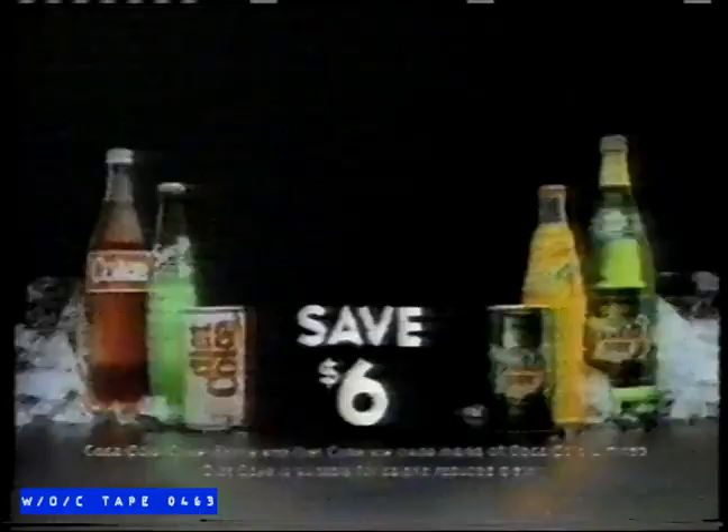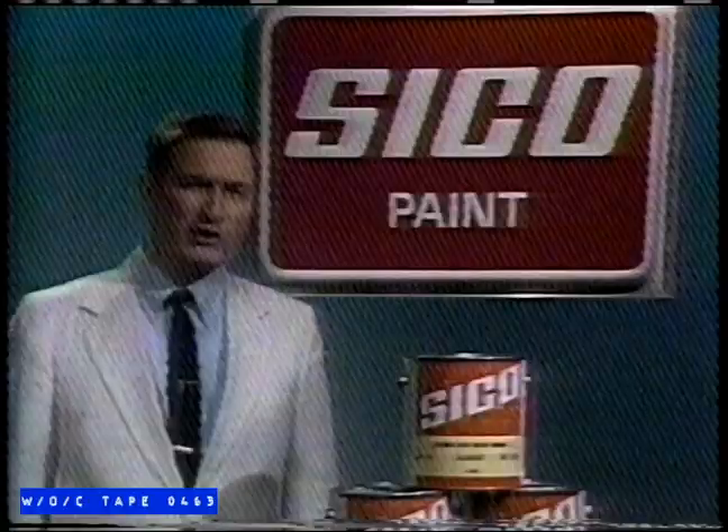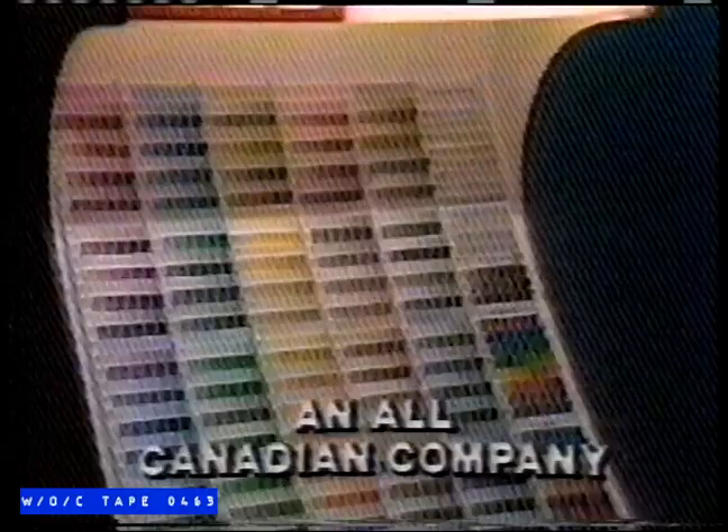Struthers Paints of Toronto sell a lot of Seco paint, and there are good reasons for it. Seco may cost a little more than ordinary paint, but with Seco, you get quality that few can match. Seco's color system is one of the best in the industry and is used by architects and interior designers. We at Struthers firmly feel Seco is the finest quality paint you can buy.